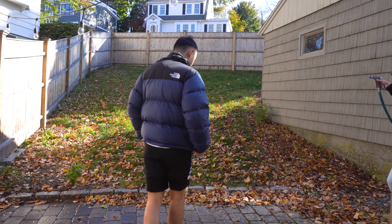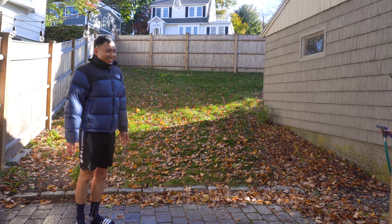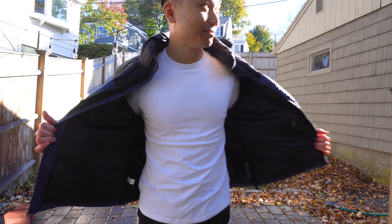Next up, let's spray the North Face Nupsy. As you can see, water did seep through the jacket, mainly in the front belly. This jacket did not do a good job at keeping water out, and I would not wear this jacket out in heavy rain or snow.